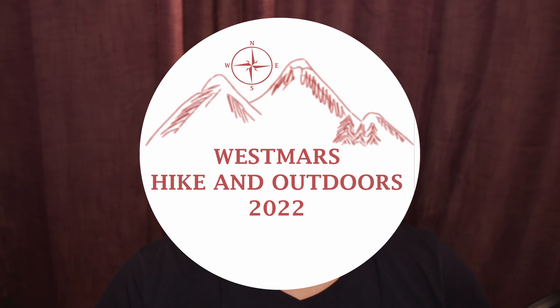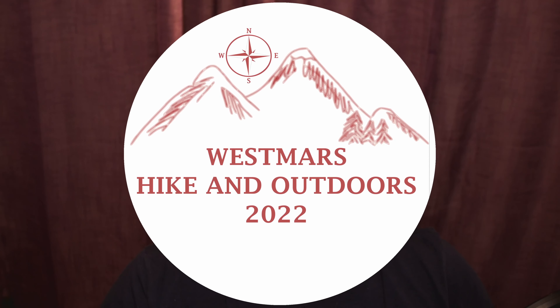Hi and welcome to Filmmaking and Stuff. Today I've been someone else's camera operator — another YouTuber in fact. His name is Westmars Hike and Outdoors. We went to Co Mosse, and Stefan, who is really good at cooking, made lunch.